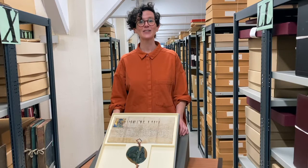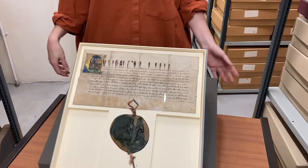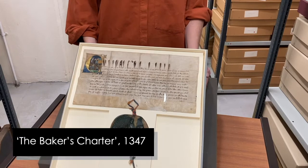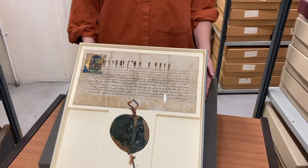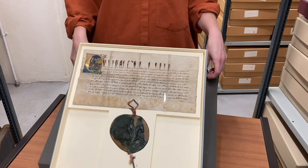This is the second document I'm going to show you about medieval Bristol, and this document has royal connections. This document is known as the Baker's Charter. It was made in 1347, so it's nearly 700 years old, and because of that we have to keep it in a special box.